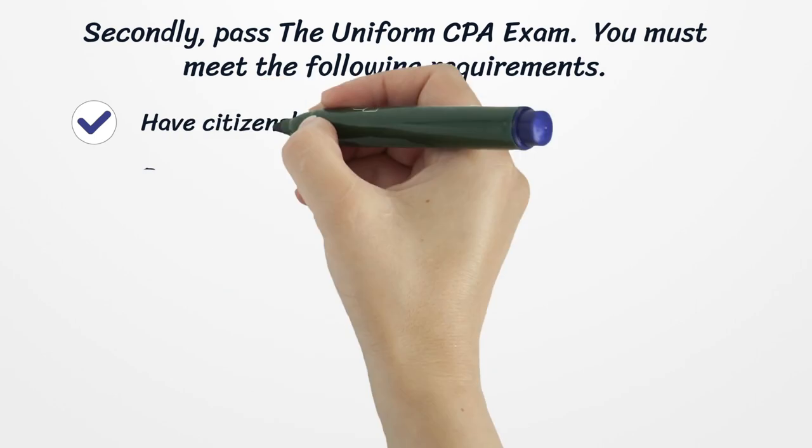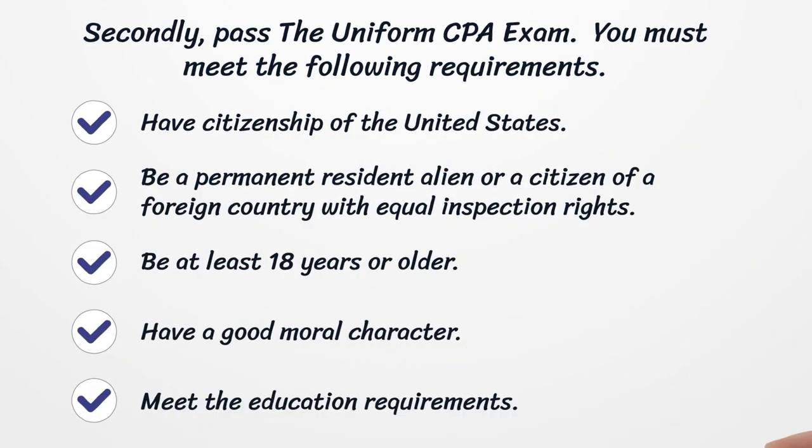Secondly, pass the uniform CPA exam. You must meet the following requirements: have citizenship of the United States, be a permanent resident alien or a citizen of a foreign country with equal inspection rights, be at least 18 years or older, have a good moral character, and meet the education requirements.